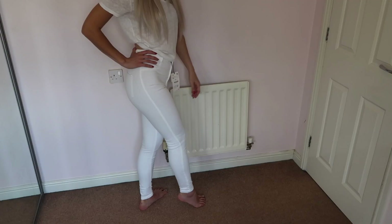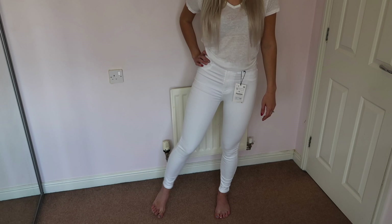They're slightly tighter than the Joni jeans, but I think that's just because they're brand new — a few wears in and they'll loosen up to match. They actually have a slightly thicker feel than the Joni jeans, which is a good thing. It means they look more like denim rather than leggings, which is especially important with white jeans — you don't want them looking like white leggings.